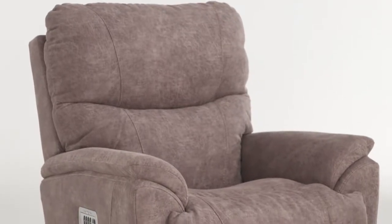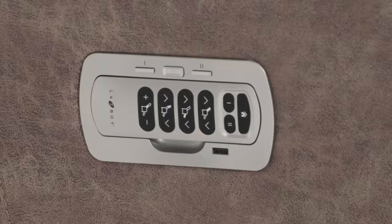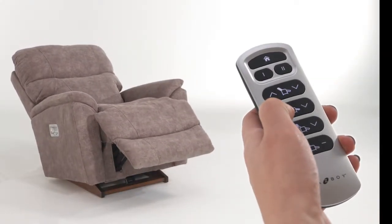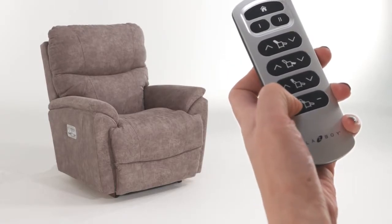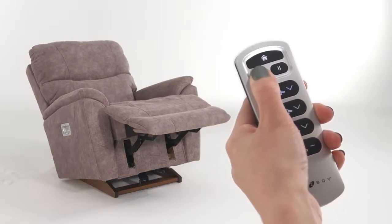Sit back and relax in Trooper's sculpted bucket seat and enjoy the newest power remote design from Lazy Boy. This mounted cradle with wireless remote effortlessly controls your position including the power adjustable headrest, lumbar, and power tilt. You're always guaranteed comfort with Trooper's two programmable memory buttons.